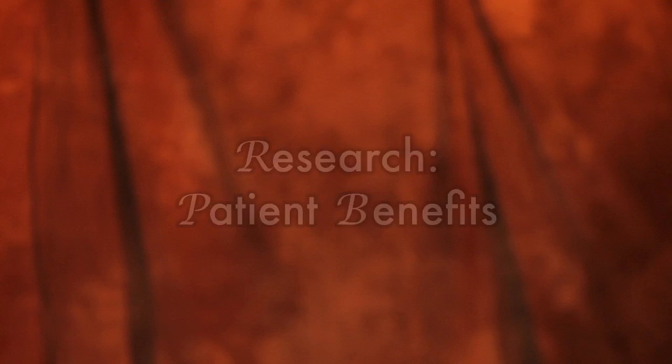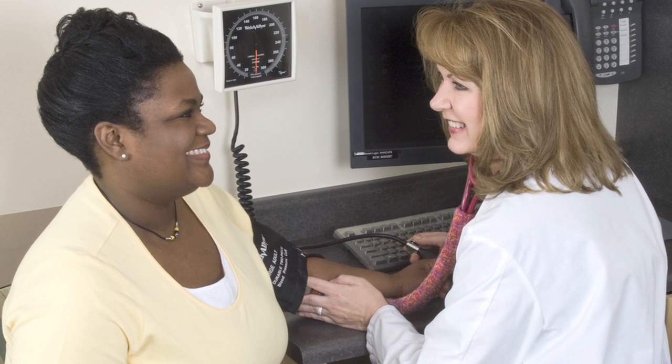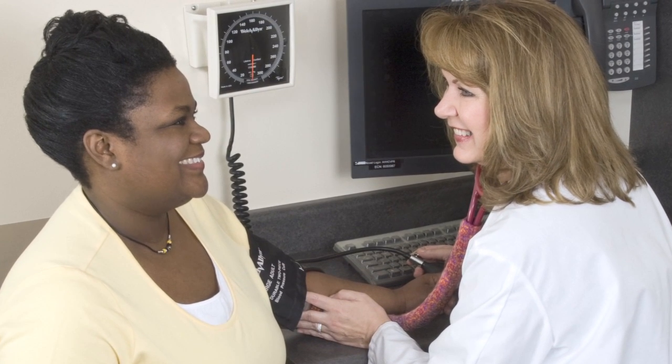An additional benefit of participating in a clinical trial would be for the individual themselves, because in most cases the care that they receive as part of the clinical trial, the extra physical exams, and the diagnostic testing that is done is at no cost to them. In addition, they have access to healthcare professionals on a more regular basis. Patients who are in a clinical trial have the phone number of a nurse coordinator as well as their physician that they can contact to ask any questions about their health within the research study, but also they entertain questions about their normal health as well.